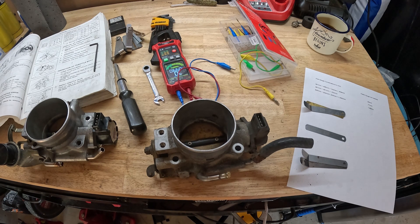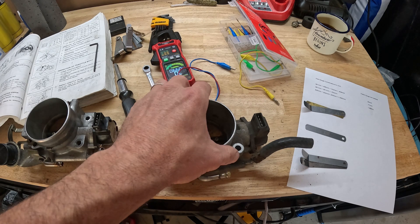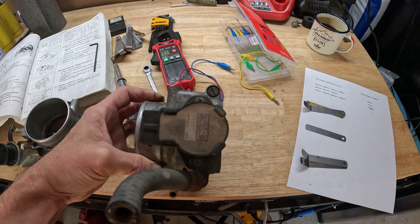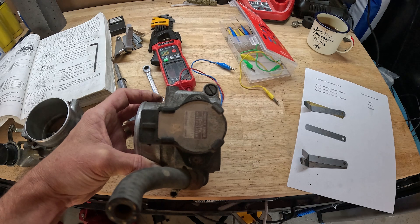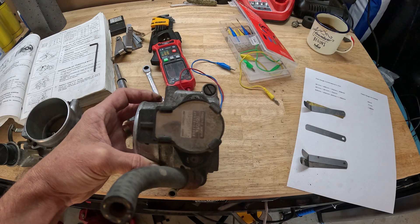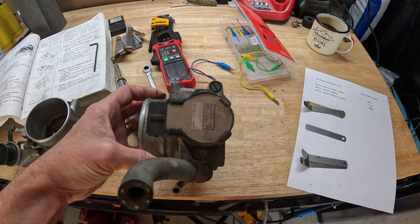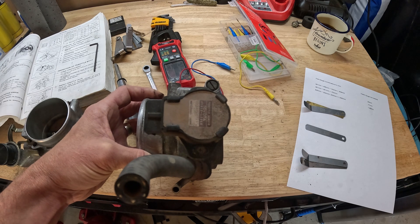Now I'll walk you through verifying the TPS is bad — this procedure is also the same one you'll follow when installing a new one. First, do a visual inspection and check the set screws — make sure they're not too far left or right. The sensor may have slipped, been loosened, or someone may have messed with it. If it looks correct and tight, we'll move into the first measurement to validate it's defective by testing the terminals.